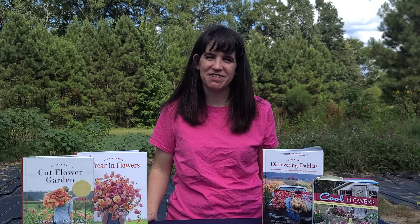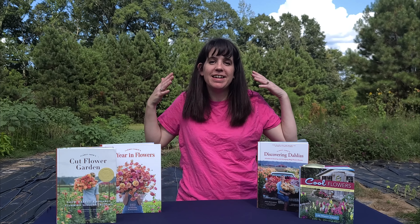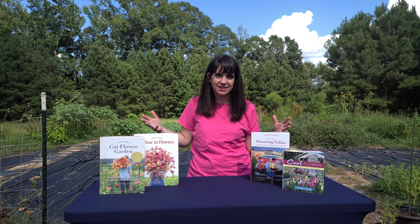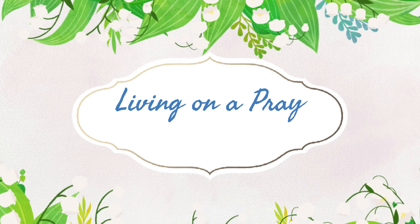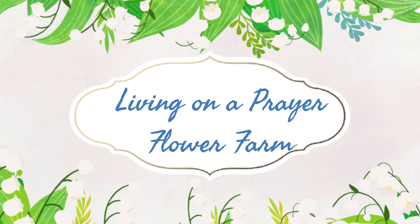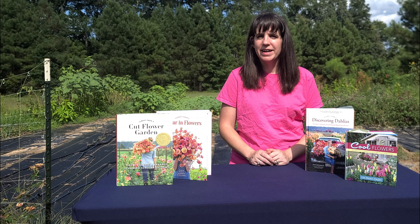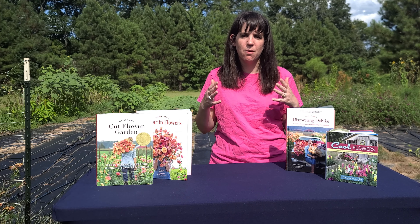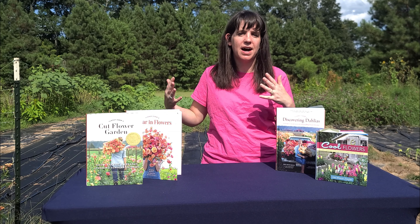Hey y'all, FloraPlantKiller here — Jessie with Living on a Prairie Flower Farm. In today's video, we're going over resources. This is the second video in a series on how to start a flower farm or cut flower garden that has a small side hustle.